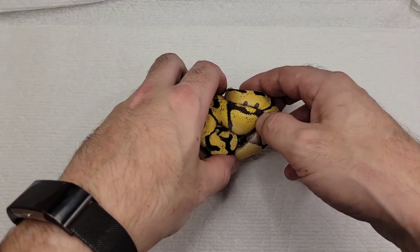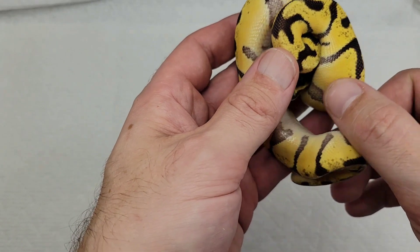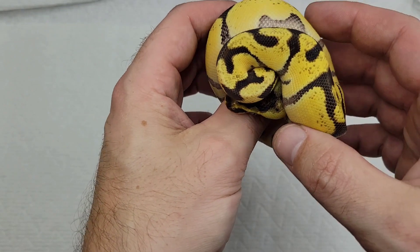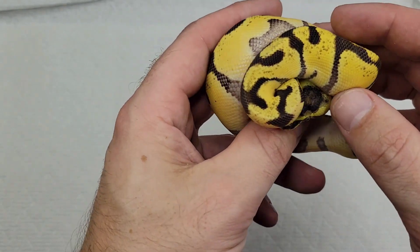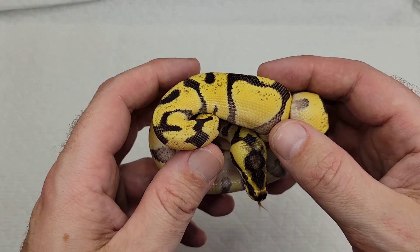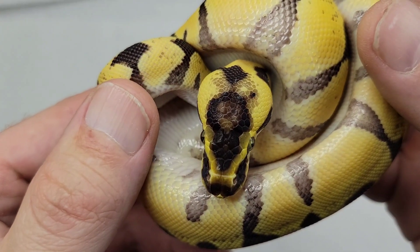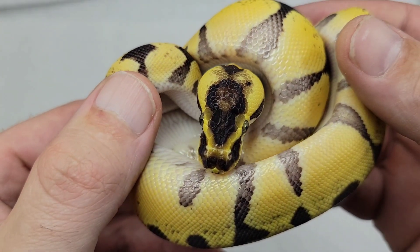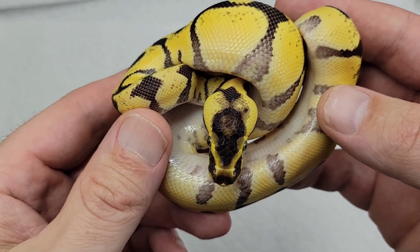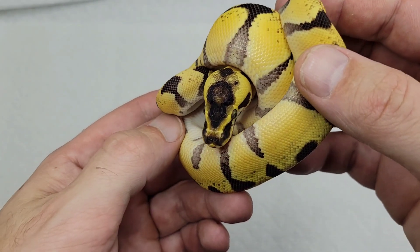So she's got a lot going on. She's late 2019 — 2020. That head stamp, she'll show it a little bit. She's so beautiful. I love the super enchi head stamp. Look at that eye stripe — it's pretty much her whole head.